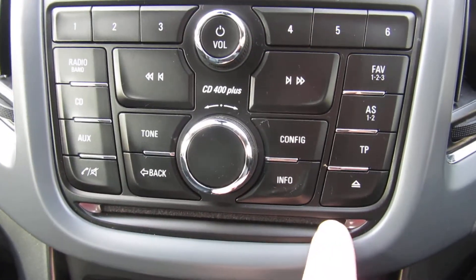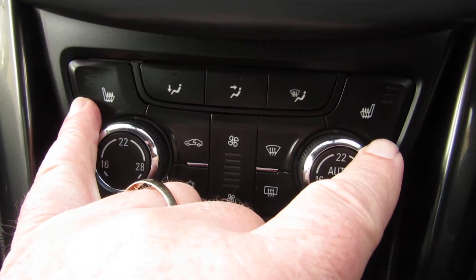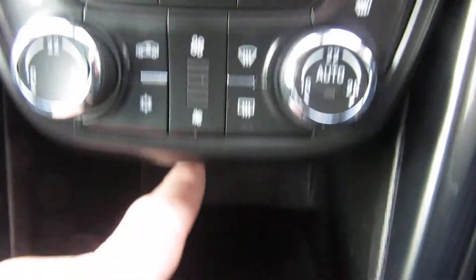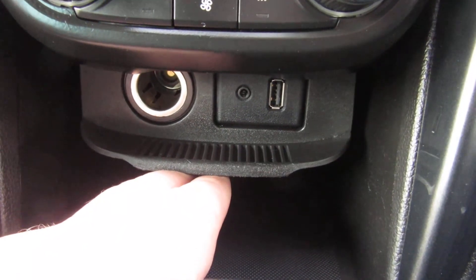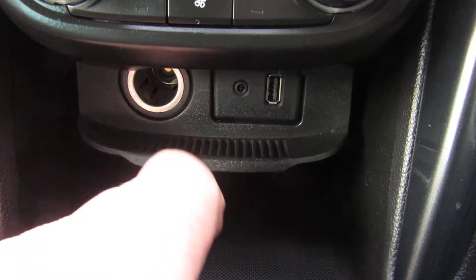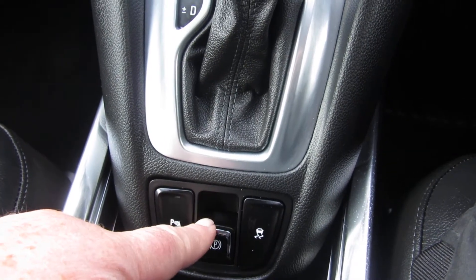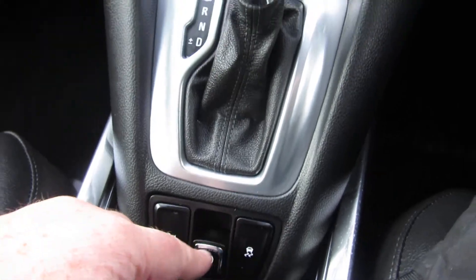Single CD player. Coming down, you've got heated front seats. Climate control here, and then quick clear front and rear screen. You've got your auxiliary input, USB and power point. Automatic. Down here you've got parking sensors, electric handbrake, and traction control.